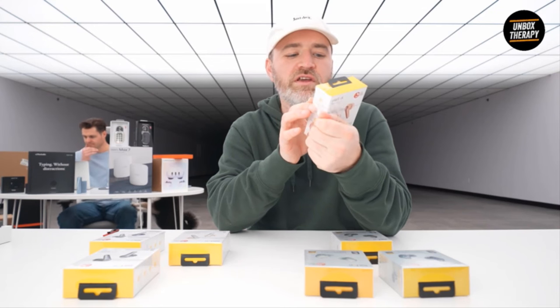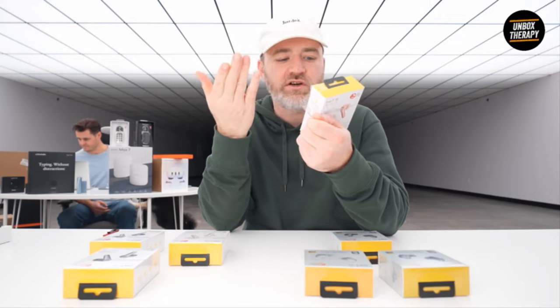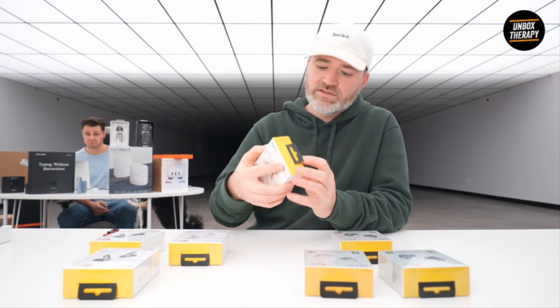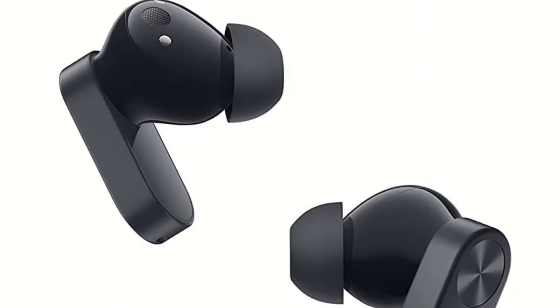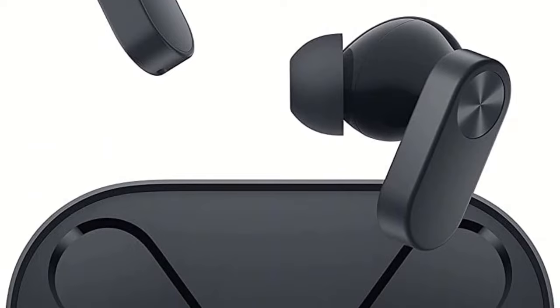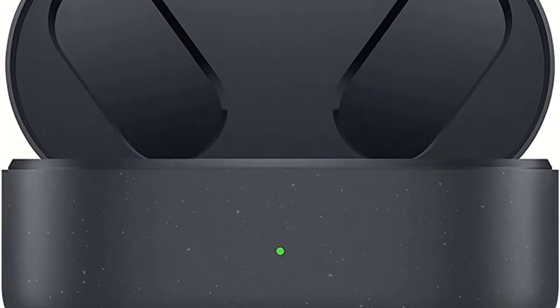Despite the lightweight form factor, OnePlus have still managed to pack in excellent battery life — 5 hours with ANC on and 7 hours with ANC off in the buds, with up to 36 hours total with the case's charges. You also get decent active noise cancellation, though you'll never get the best ANC in earbuds since it's not a complete seal, and Dolby Atmos technology for a virtual surround sound experience.